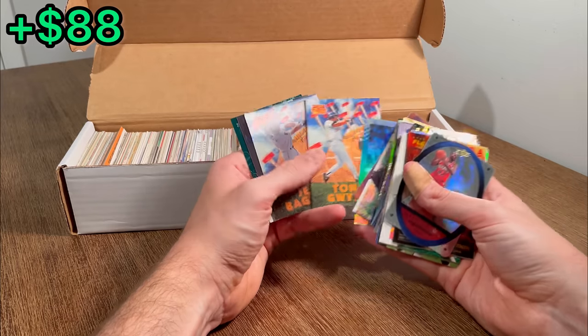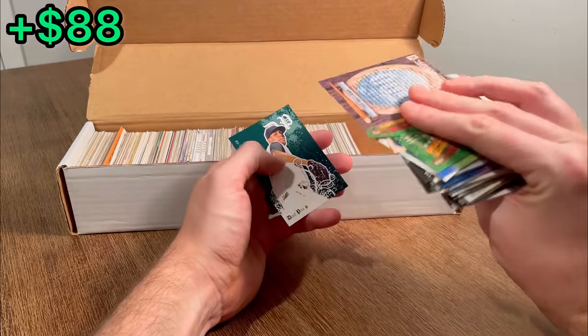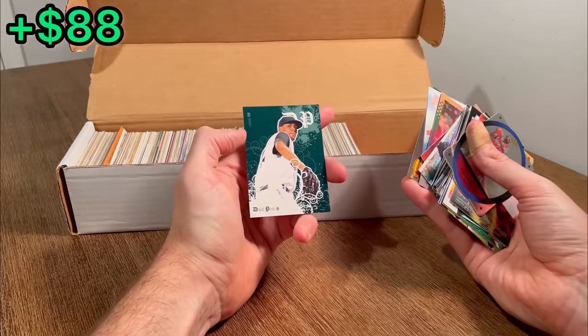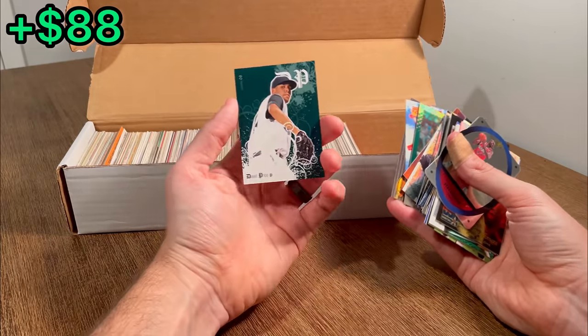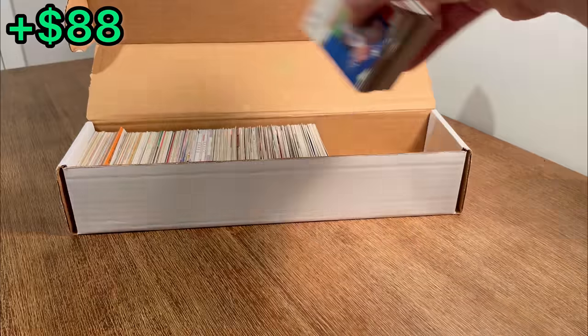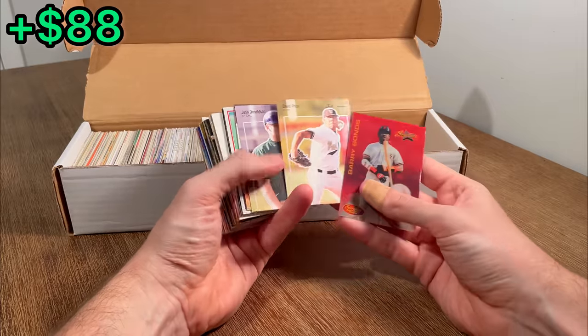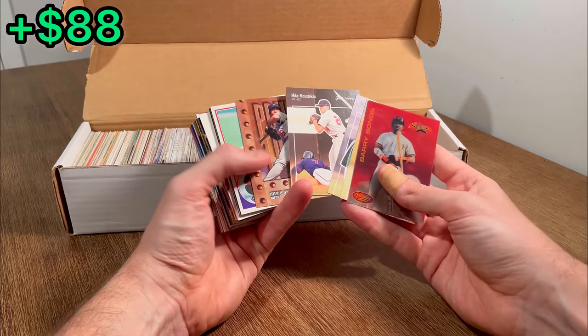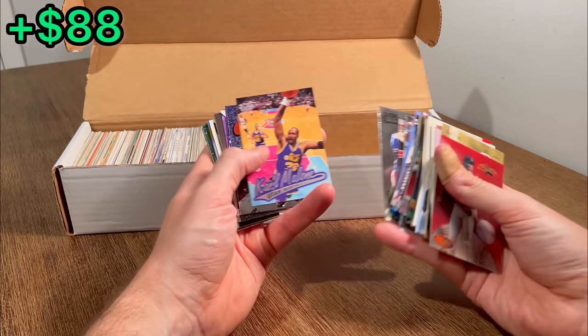Tony Gwynn, Hammer Team. Jeff Bagwell, Hammer Team. Nice Ted Williams there. David Price Rookie Card. That's sweet. Let's go ahead and do that as an extra egg. Got a Barry Bonds, Starflix. Another David Price. Nice. Josh Donaldson. There's Manny Ramirez Rookie Review. Let's do that as an extra egg. We've got a Malone.